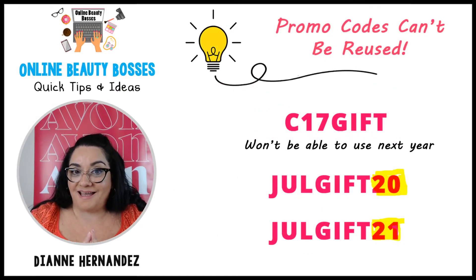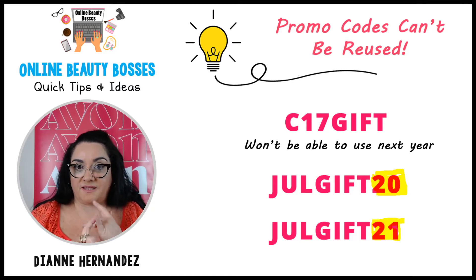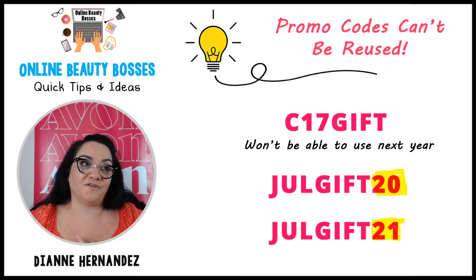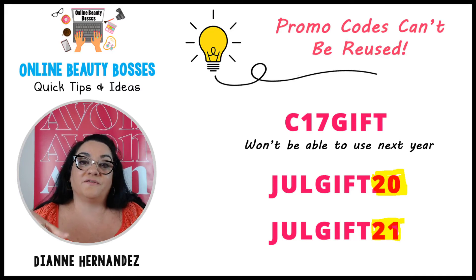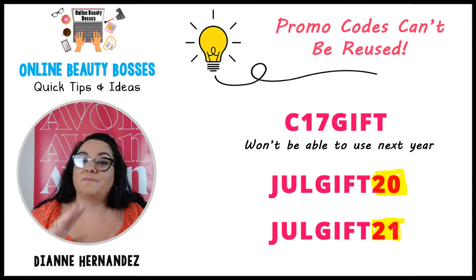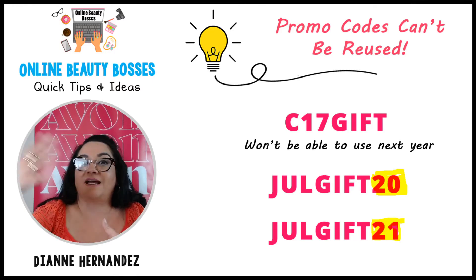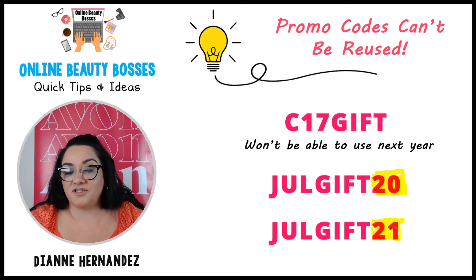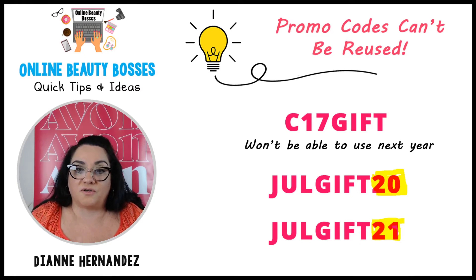As you start using promo codes more every campaign, keep in mind that the promo code you use this year you may not be able to use next year. So create a system for your codes. If you have a great code like C20SHIP or Gift20, you won't be able to reuse it the following year. Instead, put the year in the code — for example, July-Gift-20 this year, July-Gift-21 next year, July-Gift-22 the year after. This system also saves time because you don't have to think of a new code from scratch each time.